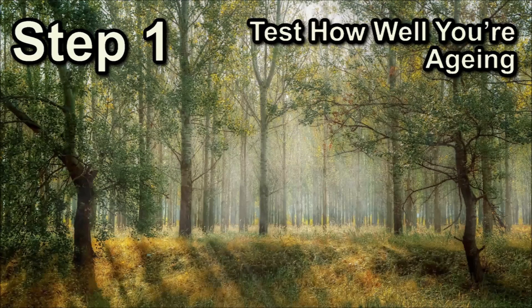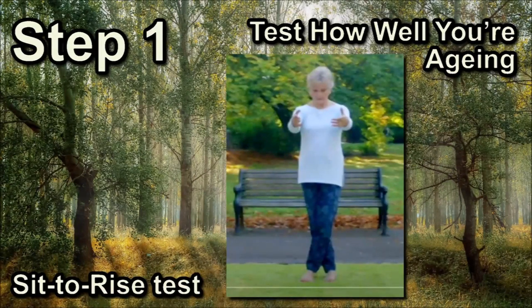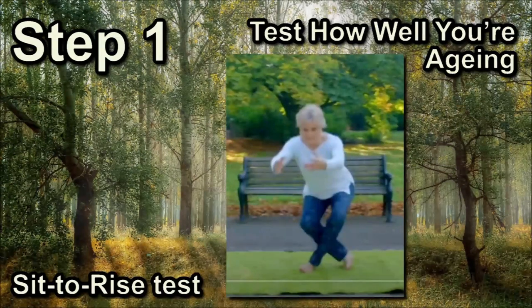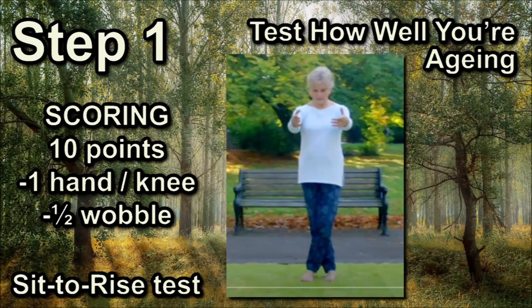Step 1 – Test how well you're ageing. A simple test has been devised to see how well you are ageing — it's called the sit-to-rise test. First, take off your shoes and stand cross-legged. The goal is to lower yourself down without touching the ground with your hands. Once you are down, you must then try to stand back up again by just using your legs. You cannot change the position of your feet. The test measures your strength and balance — key indicators of how well you are ageing.